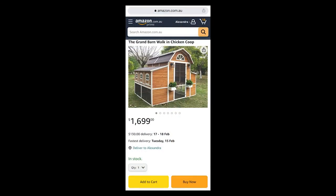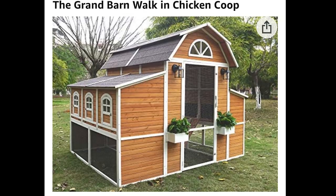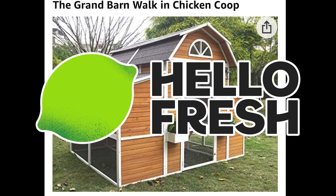I found an enormous eight square meter chicken coop on Amazon for the humble price of $1,700 plus $130 shipping. Now that is a huge amount of money and I wouldn't have been able to buy it if it weren't for today's sponsor, HelloFresh.